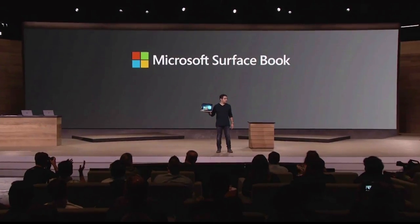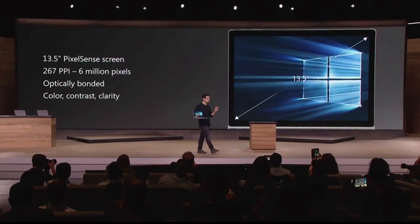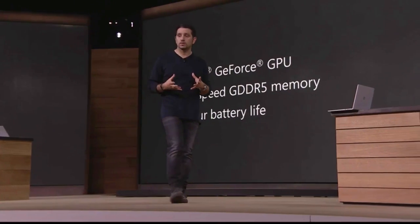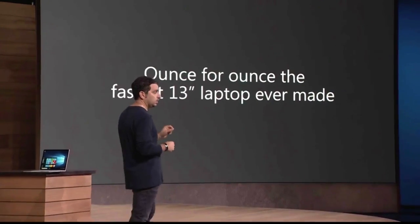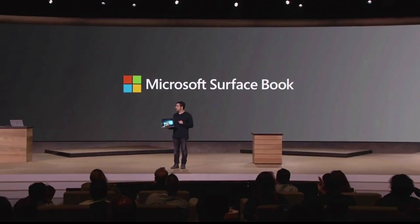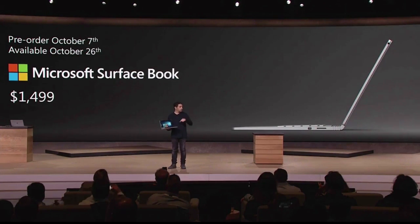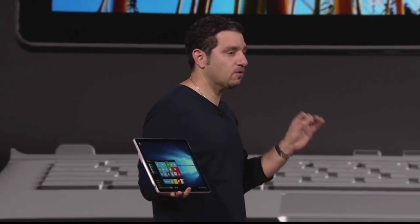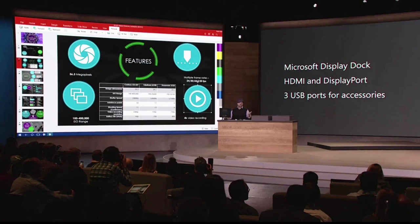This is Surface Book — 13.5-inch diagonal, delivering 6 million pixels to your eye. It's got the latest generation of Intel Core processors. This is the fastest 13-inch laptop ever made. This product starts at $1,499 and is also available for pre-order, available October 26th. This is now the thinnest, most powerful PC ever created — because I can be productive like a boss wherever I am.